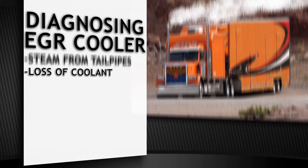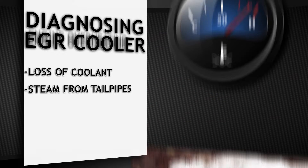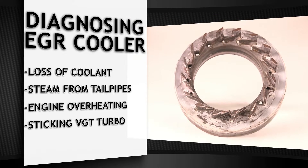Loss of coolant, steam coming out of the tailpipe, engine overheating, sticking VGT turbo.